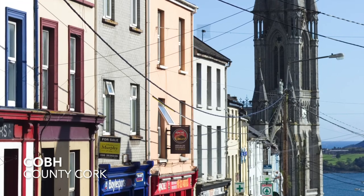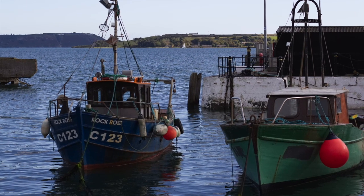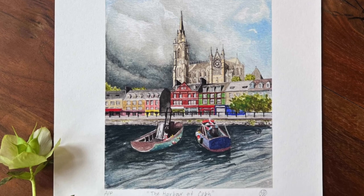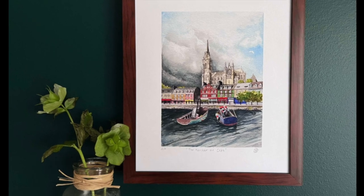On we went southward to County Cork, eager to see the coastal villages. I was standing on the dock in the harbor of Cobh in County Cork, looking back towards the colorful waterfront shops and pubs, and was stunned to see St. Coleman's magnificent cathedral rising up behind them. Everywhere around us was the sound of water lapping against the side of colorful fishing boats.